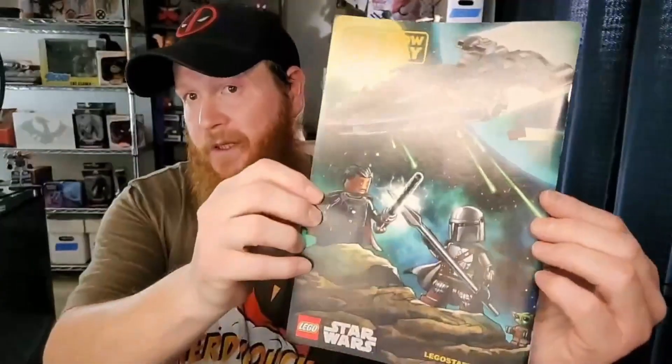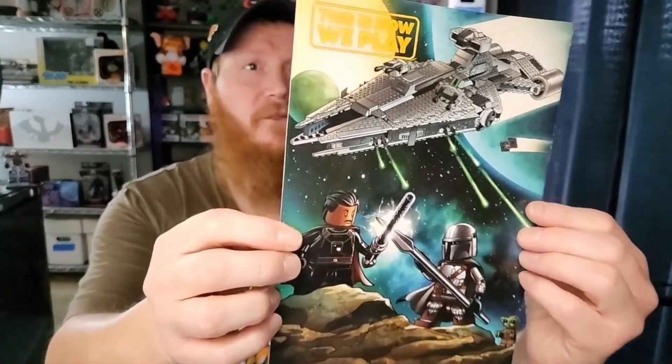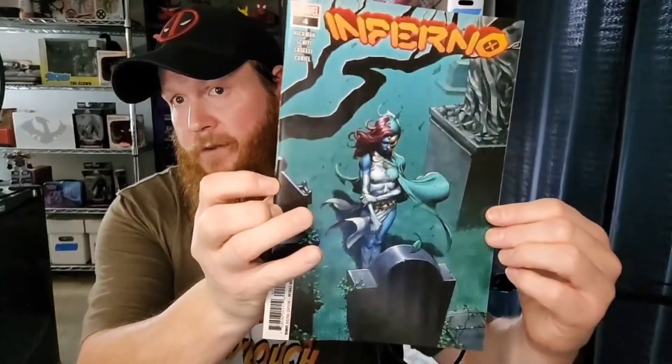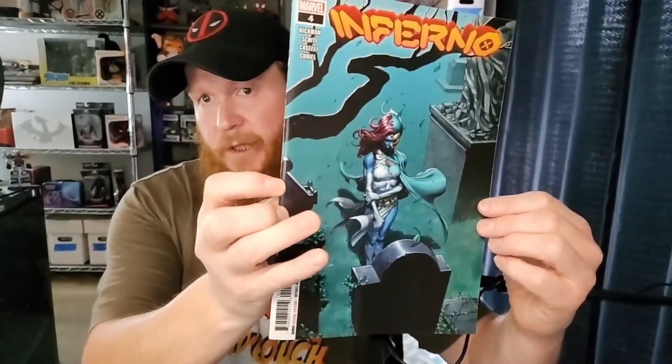There we go — as I plop those books down. Now we've got another one here. The back has Star Wars imagery but it's actually for Lego Star Wars — not a Star Wars comic. This is for Inferno number four. It's a thick book. Nice little graveyard scene with Mystique on the cover. I like Mystique, she's okay — that is a cool looking book, nothing too much for me though.